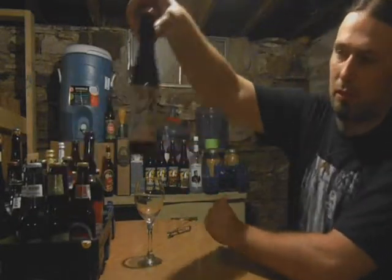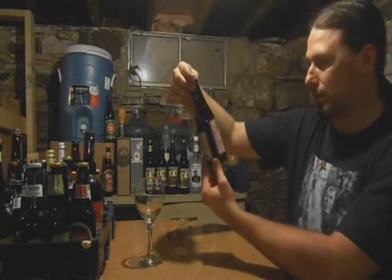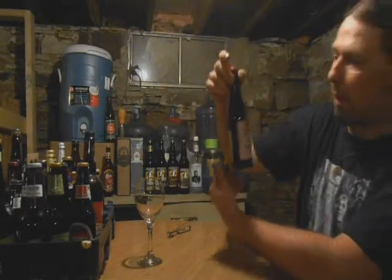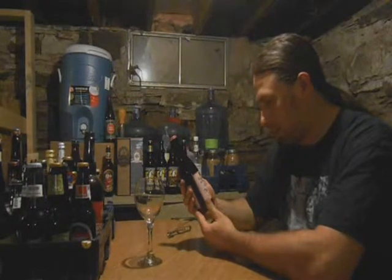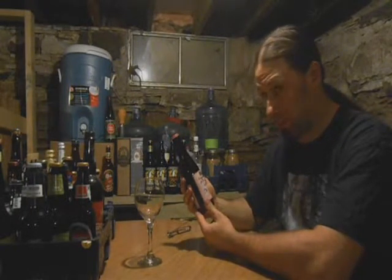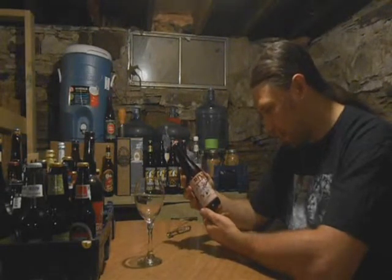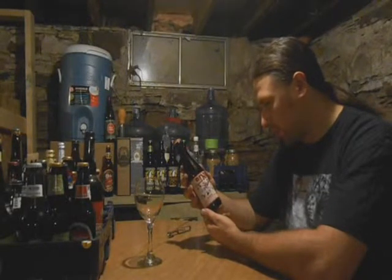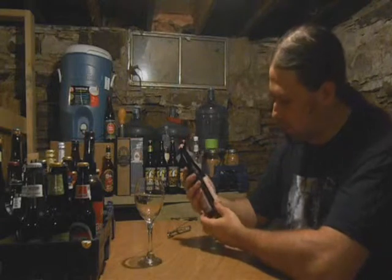I believe this is Belgian — I'll have to check it out a little bit more. But this is Pink Blossom — Pink Blossom Belgian Ale, brewed with pear syrup and honey. Very interesting. And of course it's been imported by the Sheldon Brothers of Bleacher Town, Massachusetts. They've been brewing since 1878. This is a product of Belgium.